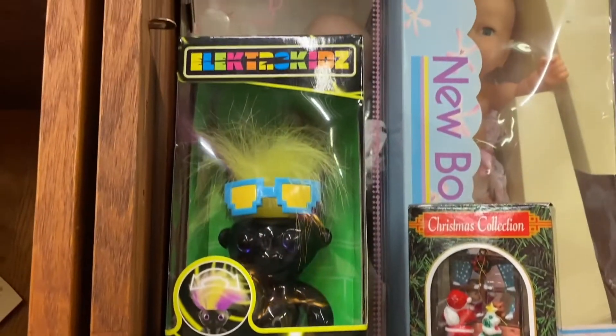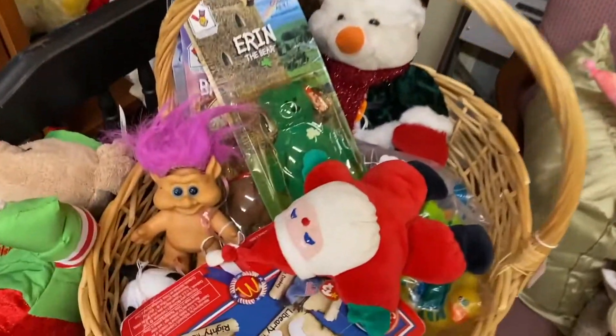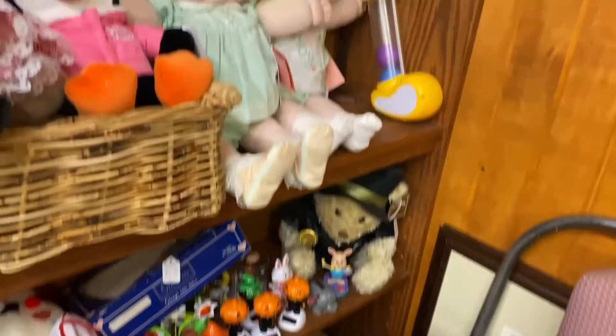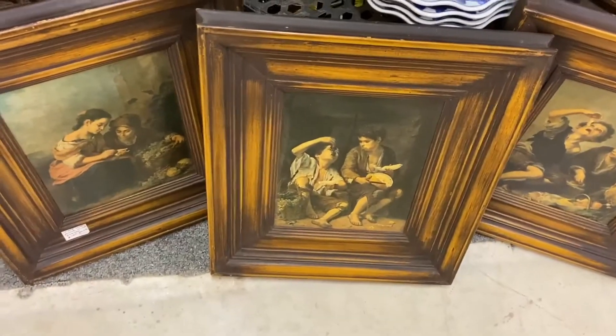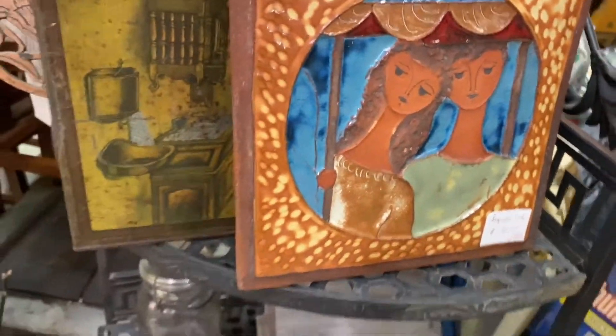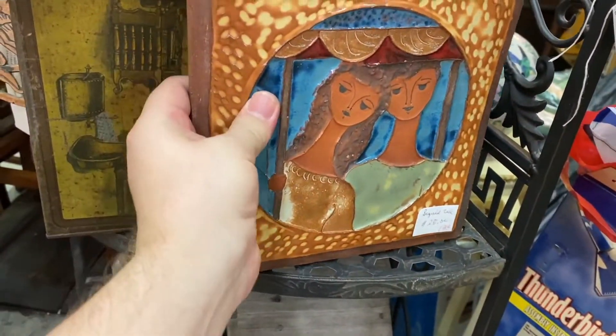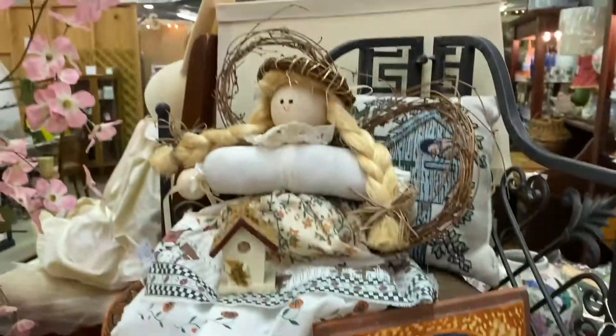Look at this troll. Electro Kids. Wow. Cabbage, little cabbage. Look, we have this painting, but it's $125 for all three. I really like this — it looks familiar. Let's see who made it. No one I know. And look at her piggie tails.